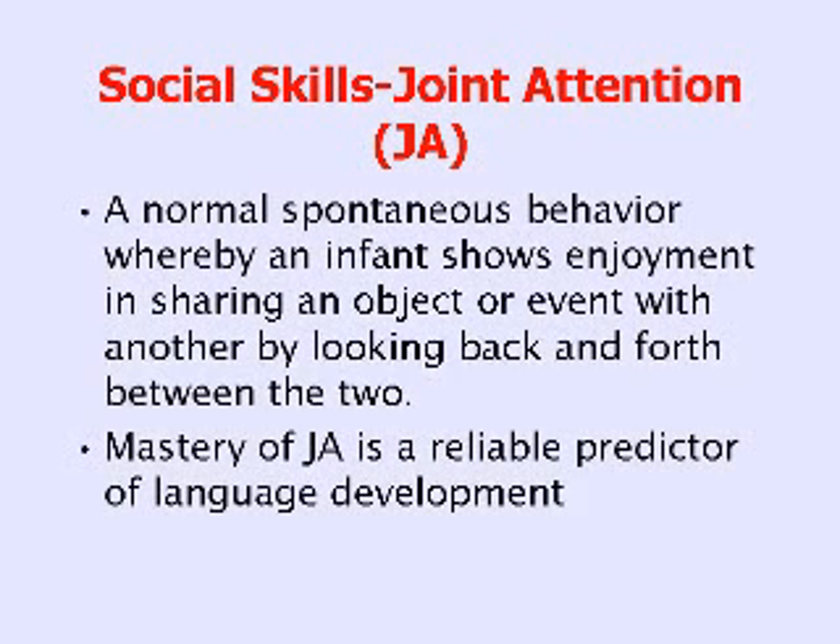Let's focus on what we mean by social skills as one of the core deficits missing in autism spectrum disorders. A word you will hear over and over again is joint attention, and you should have a good grasp of what it means. It's normal, spontaneous behavior whereby an infant shows enjoyment in sharing an object or an event with another — usually a parent — by looking back and forth between the two. And it's the looking back and forth that's very key.